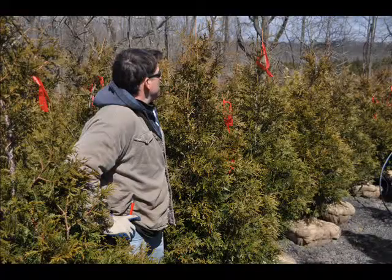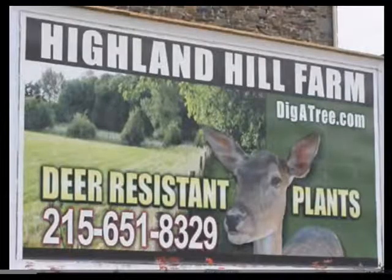So come and check out our green giant arborvitaes. Or if you want to come do some hunting, we do have hunter access programs. Call us at 215-651-8329.